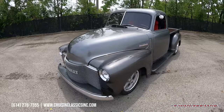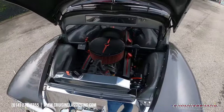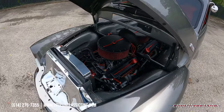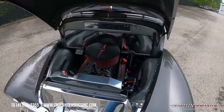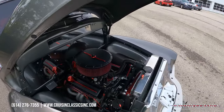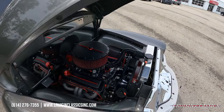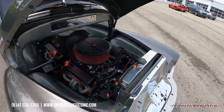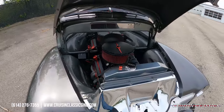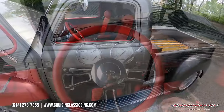Let me go ahead and pop the hood and show you guys what's hiding over there. Here's an under-hood shot — very sleek engine bay. Looks like you've got some powder-coated valve covers in black and red to match the interior, a nice big air cleaner, aluminum radiator up front, electric fan, and it looks like you do have a pulley system as well.